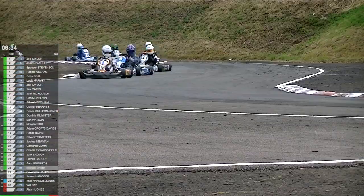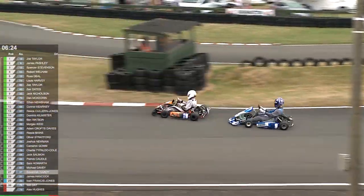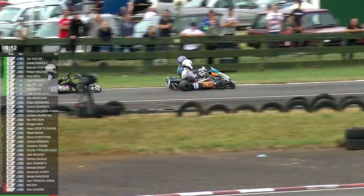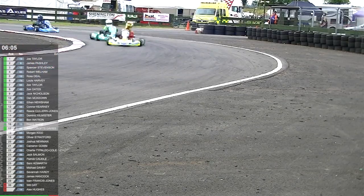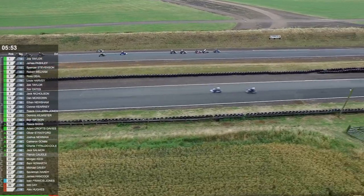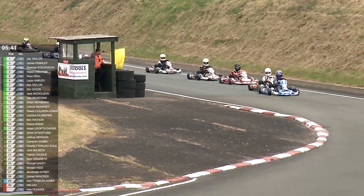Pashley is obviously not content to be in second — he wants to go for Joe Taylor. Stevenson still hovering underneath him, but that's bringing the likes of Wellham, Deal, Harvey and Taylor closer together. Keep an eye on Ross Deal in fifth — he will want to get himself onto the podium. Defended well by Wellham there into Wilkins. Further back there's Dan McKeown trying to close up on Nicholson. Pashley almost loses position to Stevenson — magnificent squabbling between our three leaders. Pashley has got through — make that first place — coming up into Stratford Hairpin. Wellham's through into third as well, and I think Ross Deal got through into fourth, dropping Stevenson to fifth.